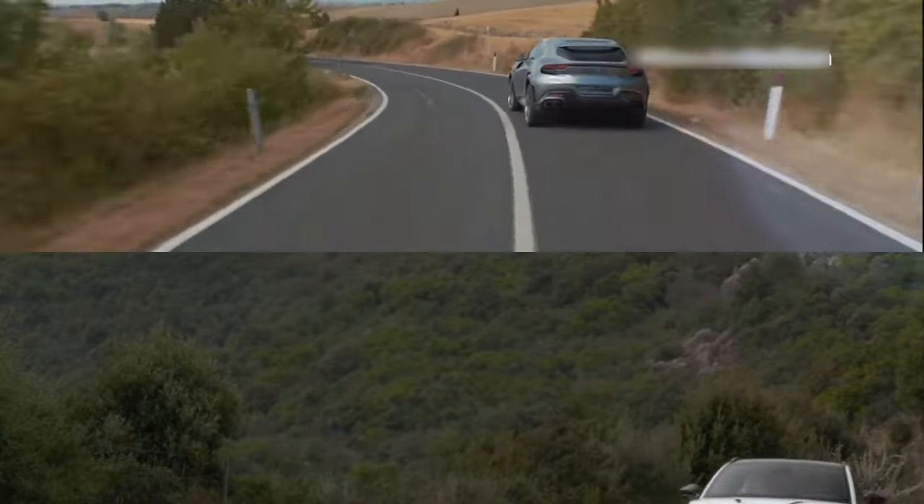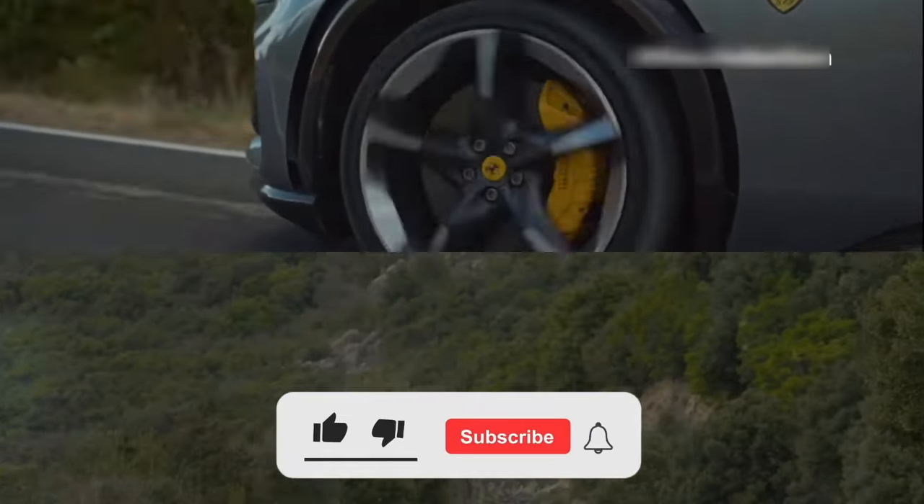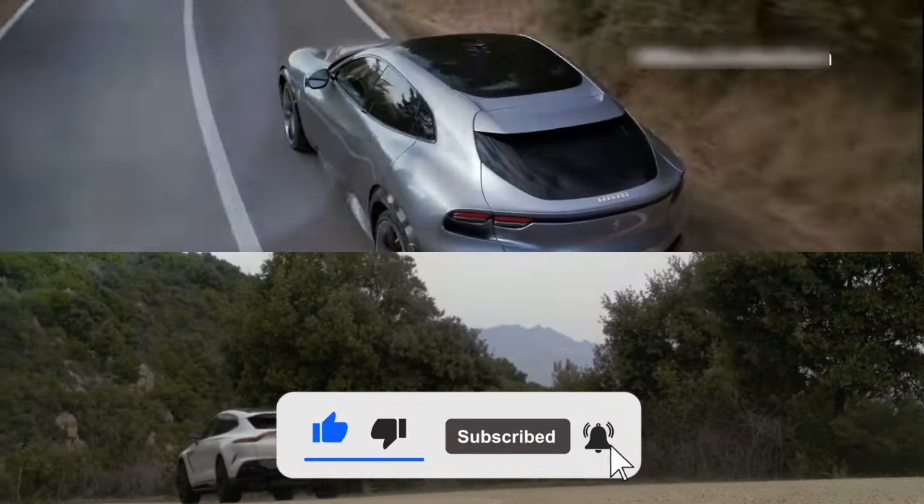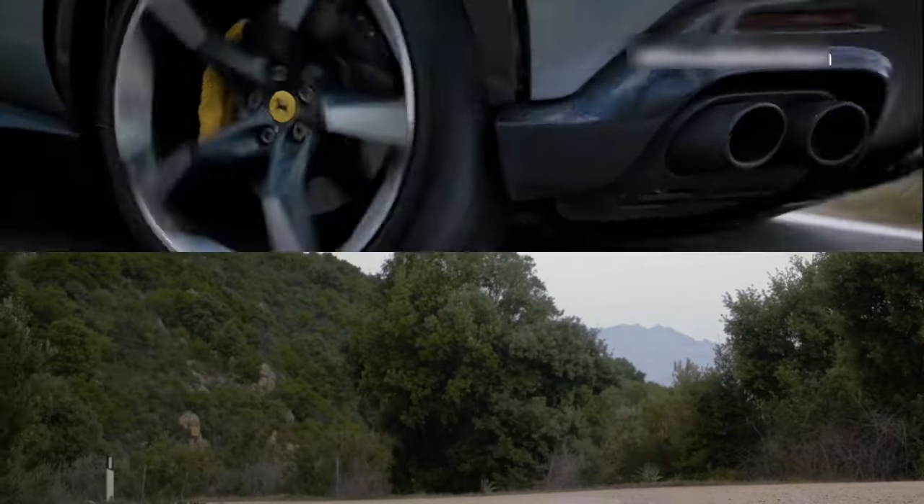Thank you for tuning in. If you enjoyed this video and would like to see more content like it, make sure to subscribe to our channel for the latest updates in the world of automobiles.